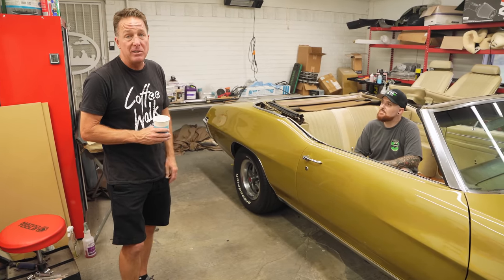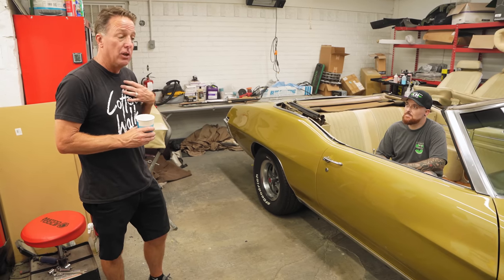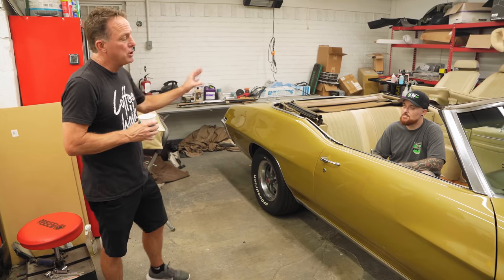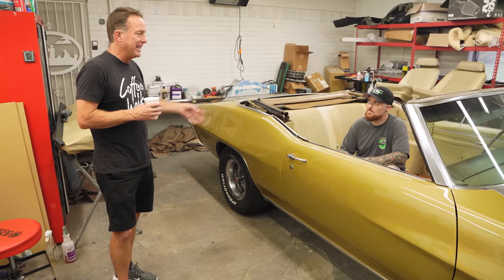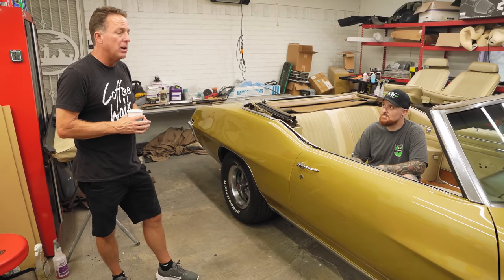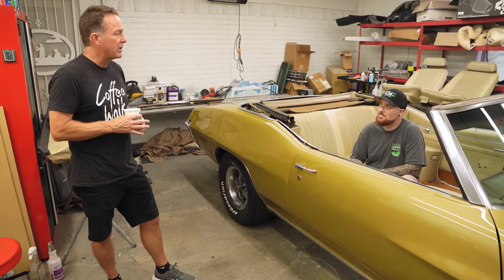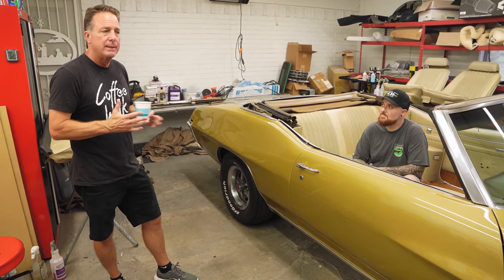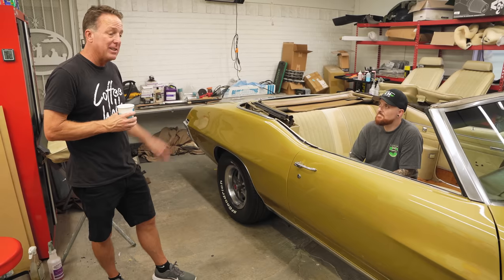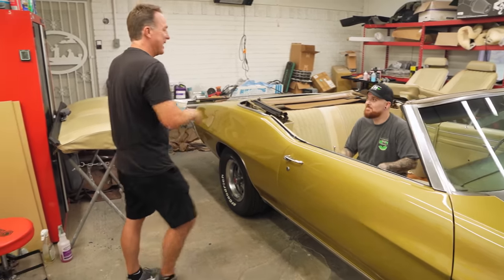We used dry ice on the chassis — and thank goodness the floors are nice. We haven't done the engine bay detail yet. Before Josh did all this work, we completed the mechanical service — it runs, drives, and does everything it's supposed to do. Talking to Josh, Alex, and Kevin, we're probably going to have around 200 hours into doing that. It's not a restoration, but we're bringing a car back to life. I'm excited to see it when it's done.